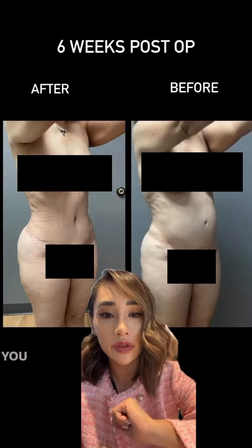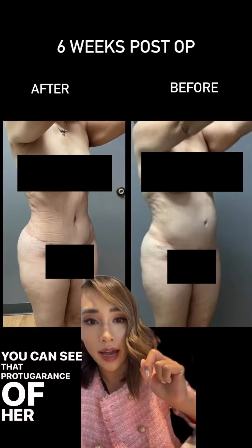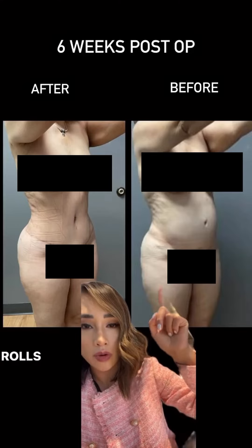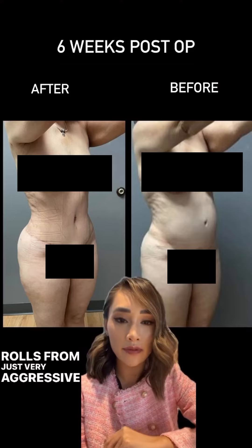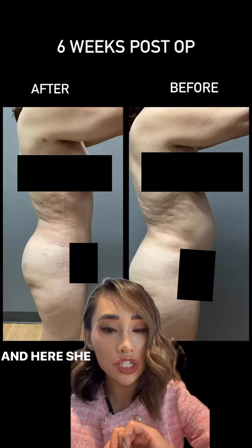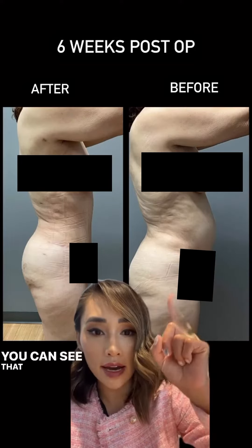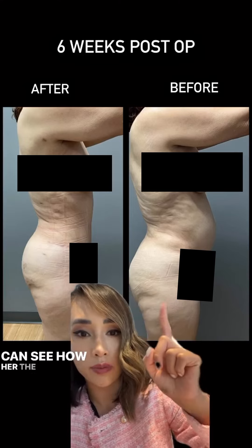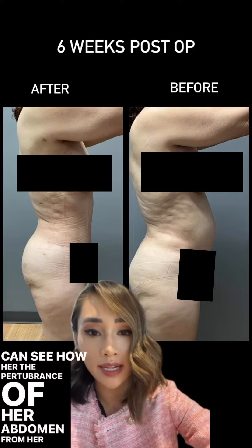Here's her side view. You can see that protuberance of her abdomen, and also what you'll notice is some contour irregularities of her back rolls from very aggressive liposuction. And here she is from the lateral view. You can see that contour irregularity of her back roll, and you can see the protuberance of her abdomen from her diastasis.